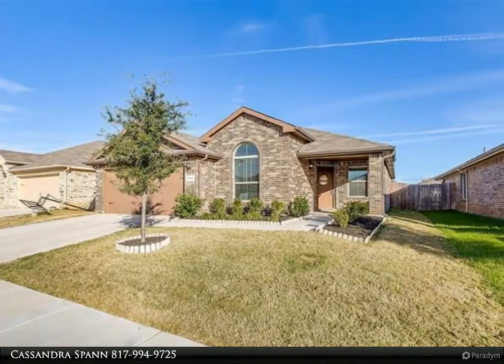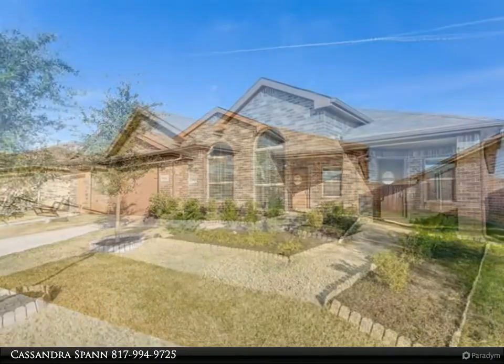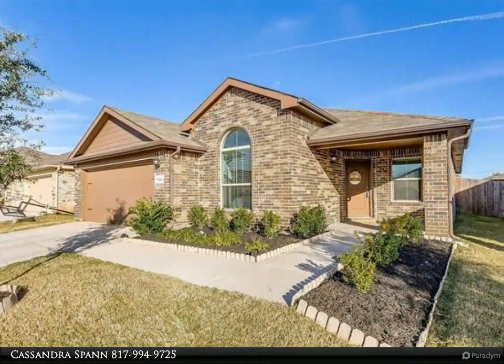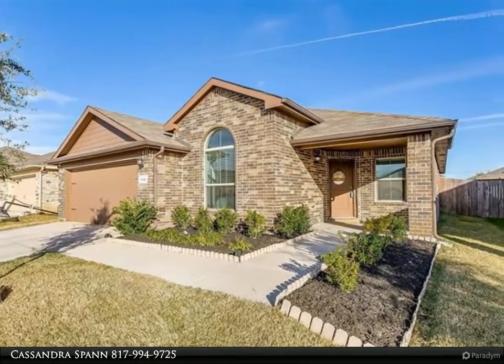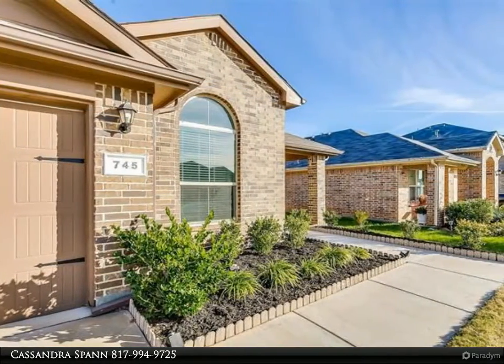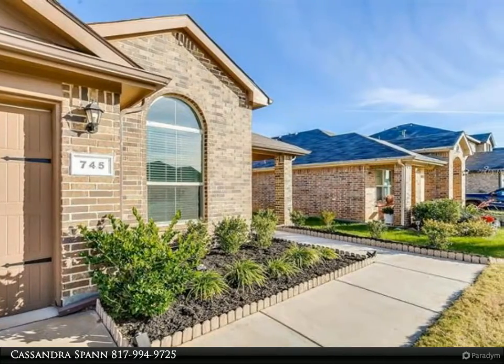Great kitchen with a breakfast bar, island, gas stove top, nice pantry, separate coffee bar area, and tons of cabinets. Stainless steel appliances, walk-in pantry, and plenty of counter space. Split bedrooms. Large master bedroom with a separate tub and shower, and a walk-in closet.